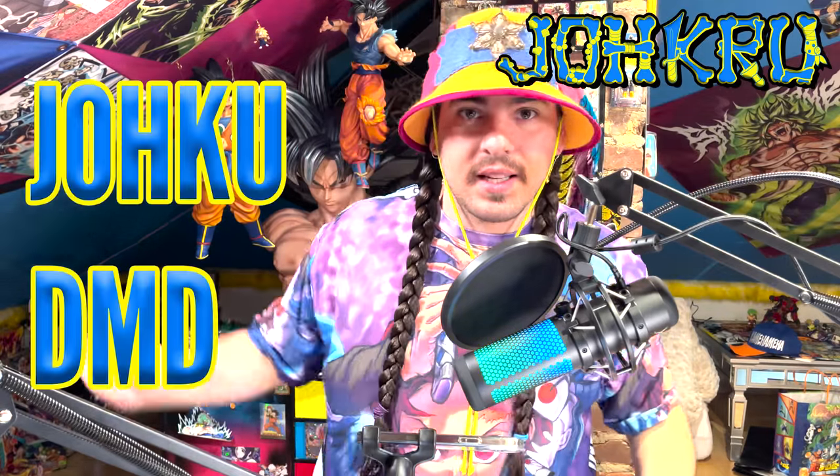What is up, Jokuru? It is me, Jokudmd, and today I got a premium bootleg box of Demon Slayer cards to shrippum.